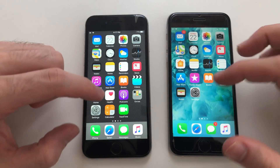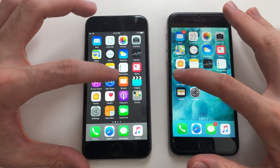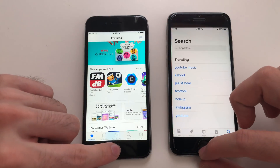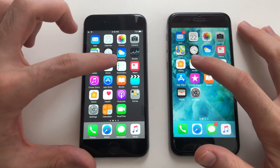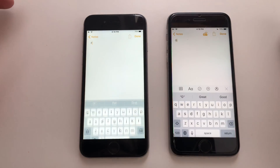Going for the weather app — that seemed identical. Going for stocks — that was faster on iOS 10; the new stocks app is still kind of buggy. Settings was faster on iOS 12 — good stuff there. Going for the App Store, that seemed identical.